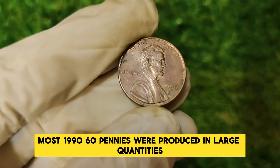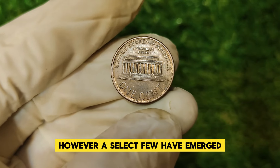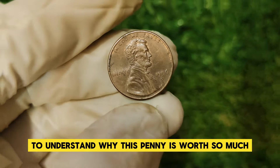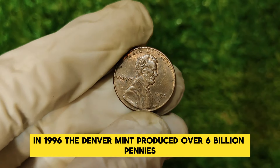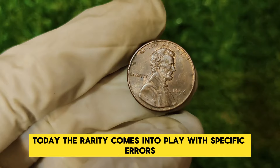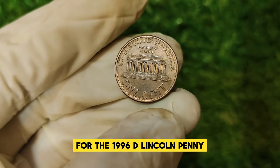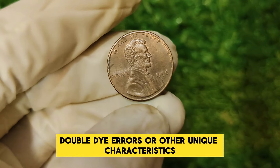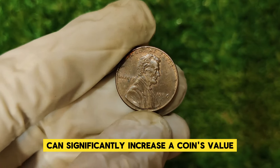Most 1996 D pennies were produced in large quantities, making them relatively common. However, a select few have emerged with specific characteristics that make them exceptionally valuable. In 1996, the Denver Mint produced over 6 billion pennies, but only a fraction are considered valuable today. The rarity comes from specific errors or variations not present in the majority. For the 1996 D Lincoln penny, several error varieties have been noted, including those with misplaced mint marks, double-die errors, or other unique characteristics. These anomalies can significantly increase a coin's value.